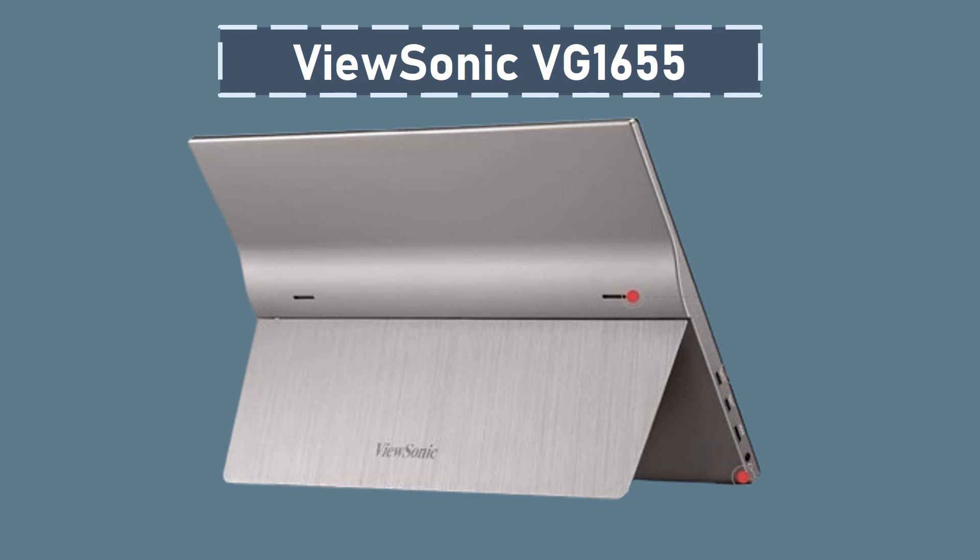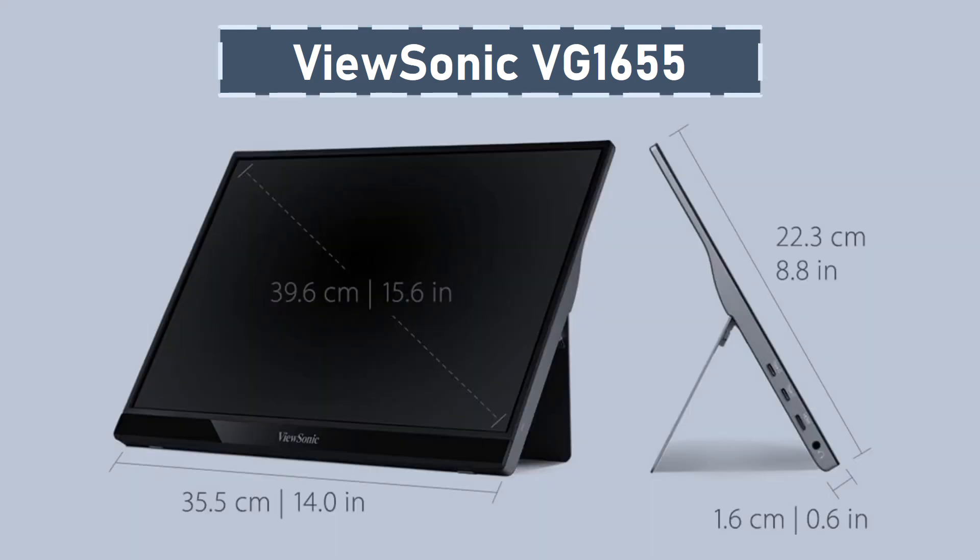it is exceptionally small and compact, providing users with an easily transportable solution for increased screen real estate when working remotely or during business travel. The monitor also comes with a detachable magnetic screen cover and a built-in stand that allows for orientation in both portrait and landscape modes, providing flexibility in various work scenarios.